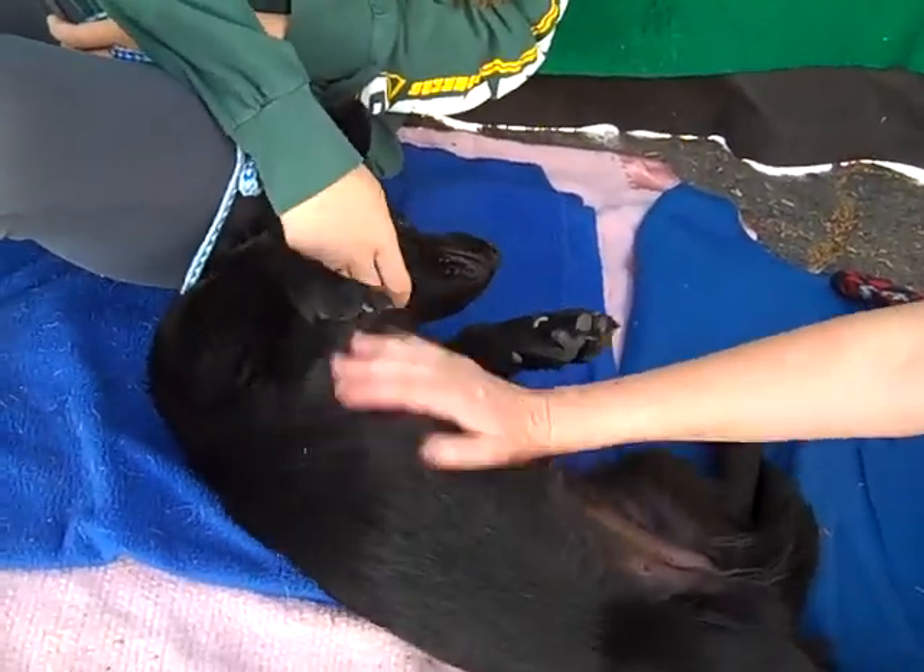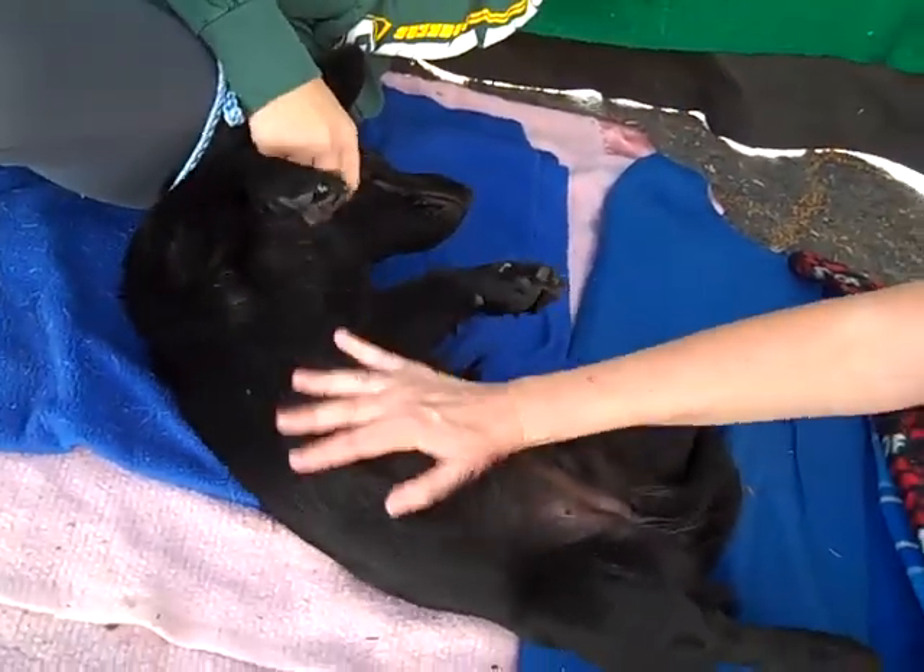So come on down and meet Winnie here at the Baldwin Park Shelter and take her home with you. Is she swell!